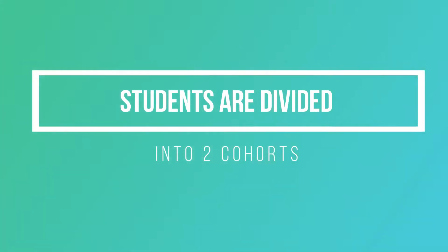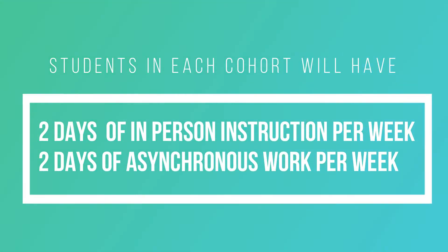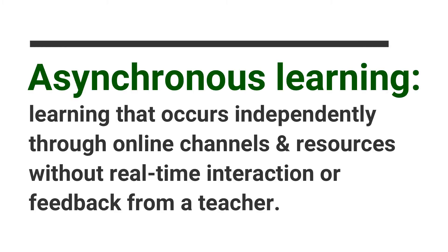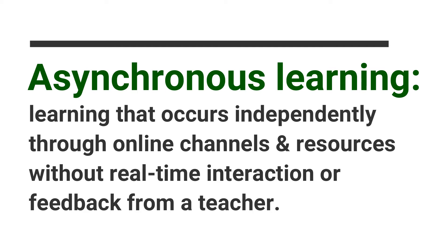Students will be divided into two cohorts. Each cohort will have two days of in-person instruction per week and two days of asynchronous learning per week. Asynchronous learning means that it is through online channels and resources without real-time interaction or feedback from their teacher.